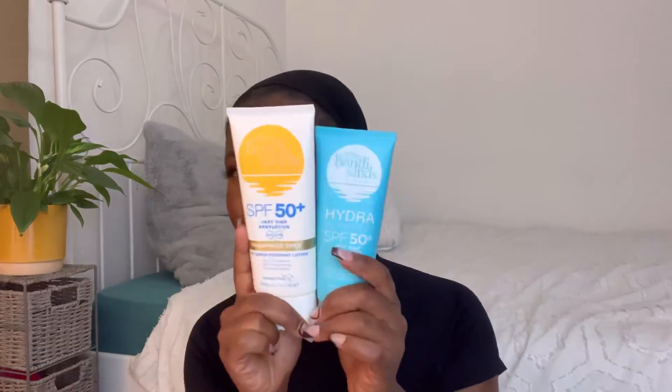Bondi Sands does make a specific one for the face, but when I read the ingredients they were very similar to the body version — so I opted for the larger body bottles since it just didn't make sense to pay more for a smaller amount. If you want to buy one specifically for the face, I'd recommend getting the body version instead. Overall, the finish is really good — it's really hard to find affordable SPF with an invisible finish and no white cast.